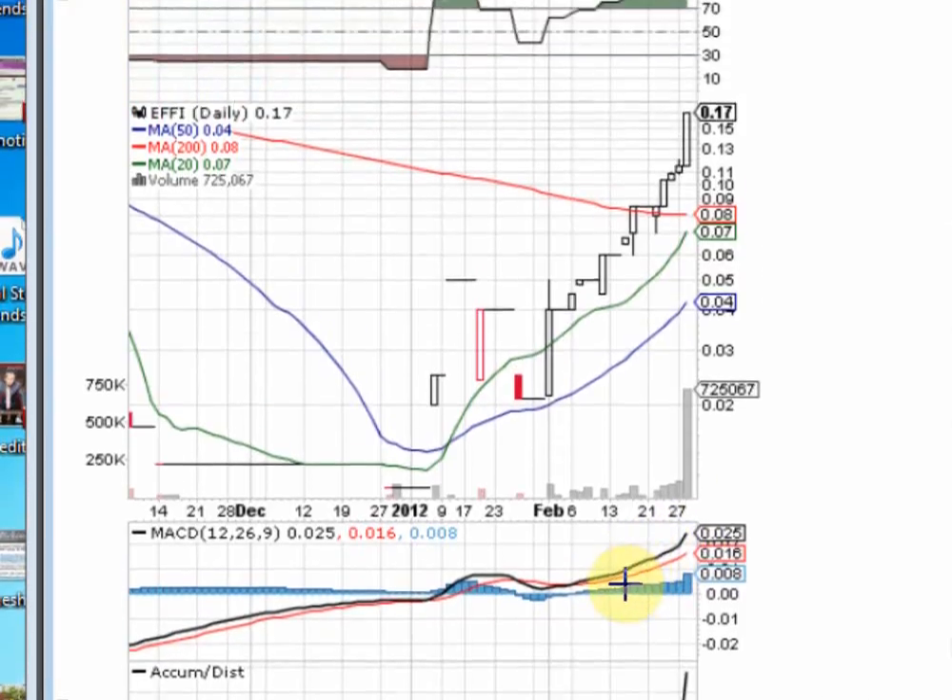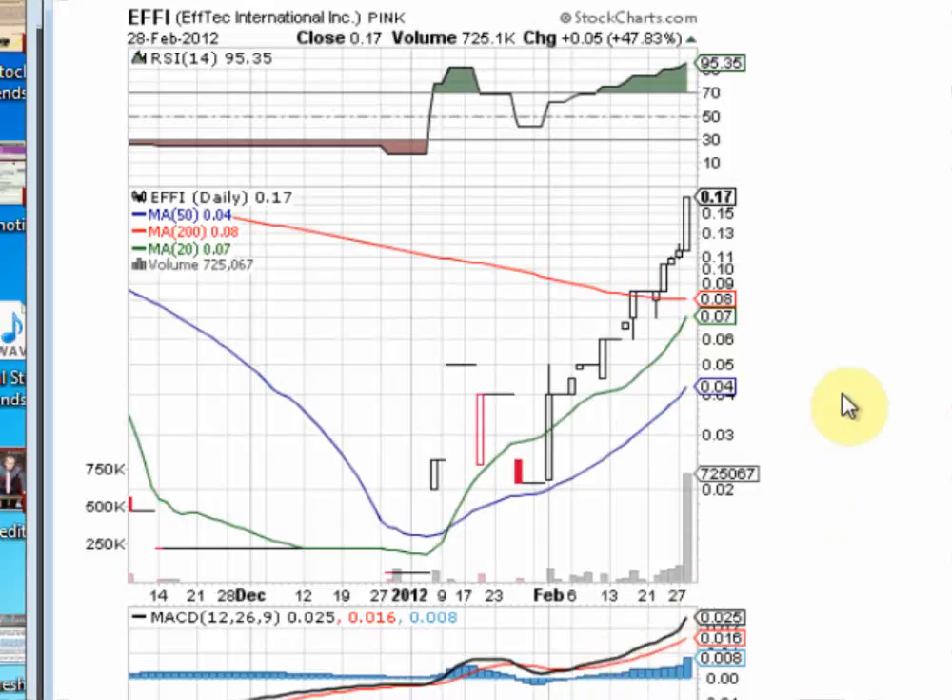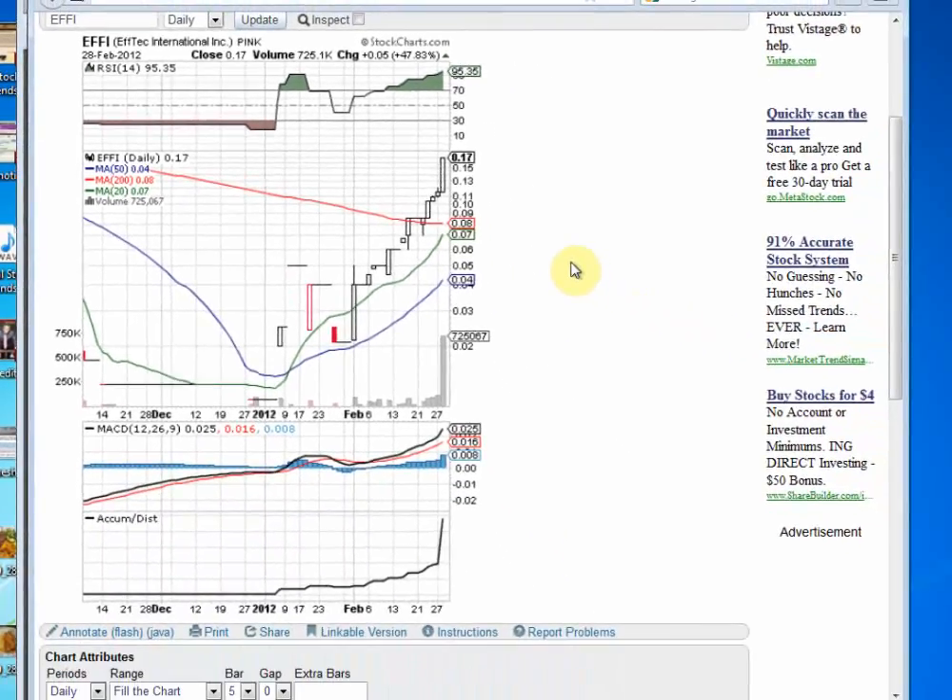All in all, the EFFI chart is looking really primed to continue its run. Let's see if it can reach the 20-cent range today — keep EFFI on your radar. For disclosure purposes: I am a shareholder in FTEC and I do own stock in the company, purchased on the open market. I am not compensated to put this chart together. Thank you very much and have a great day.